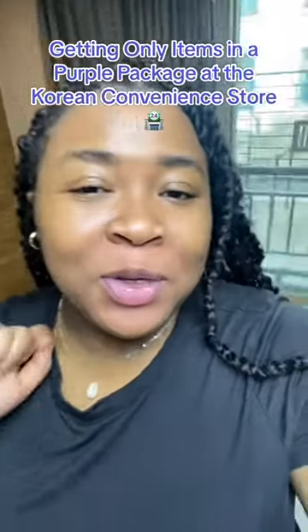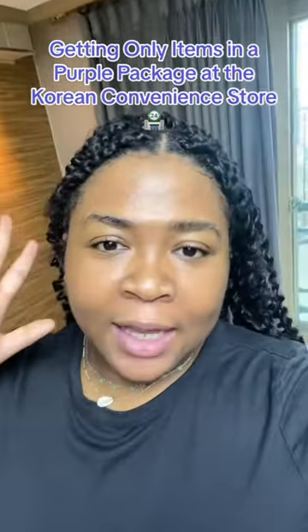Getting only items in the purple package at the Korean convenience store. In my last video I did the purple one — comment which color I should do next. Let's go.